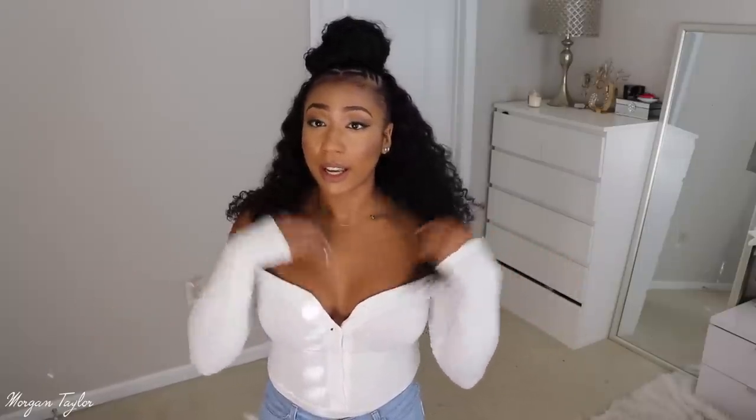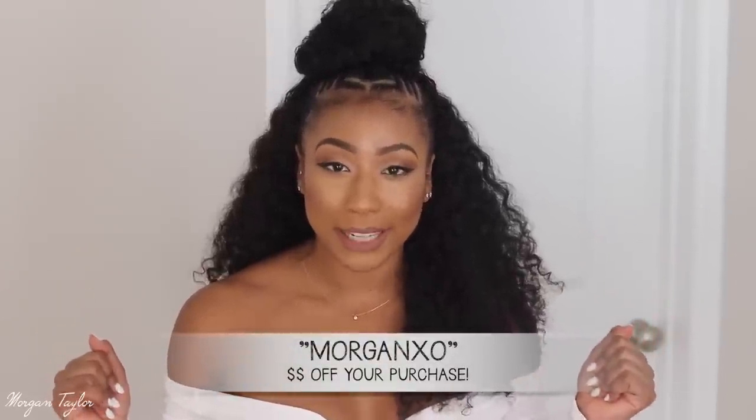Last but not least is this cute off-the-shoulder bodysuit in white. I had a black one in my previous video and I see these all over Instagram and in real life. They're really comfortable and super soft — great moving into colder weather. They fit perfectly off the shoulders; nothing falls out. They come in all different colors on the website. Size medium. I hope you guys enjoyed the video! All items are linked below, and make sure you use my code morganxo to get money off your purchase. Thank you for watching and supporting — see you next time!